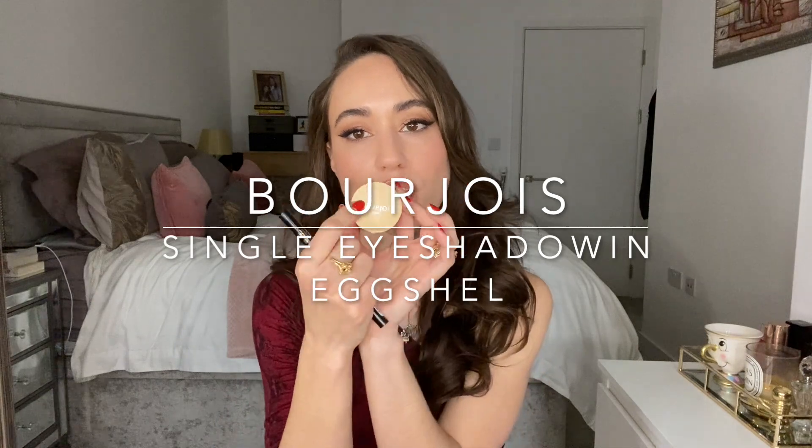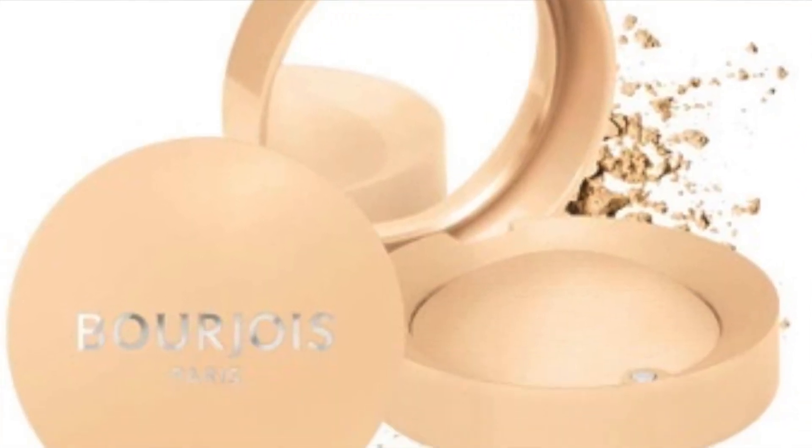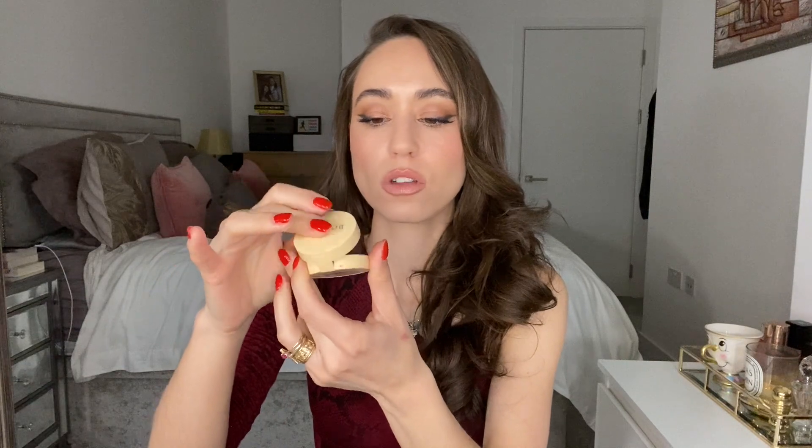From Bourjois I purchased a single eyeshadow, because the single eyeshadows aren't available here as far as I know. It's a simple beige-yellow tone that I use as a base color before applying other eyeshadows. The packaging is really cute and compact. I've been using it a lot and rather enjoying it.